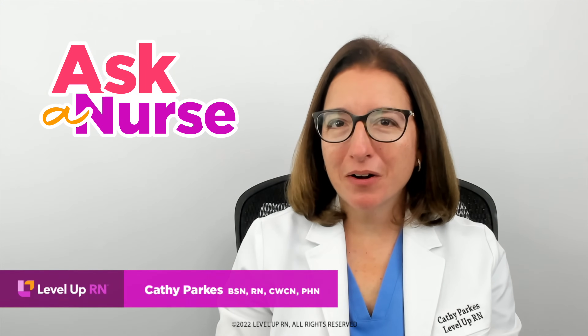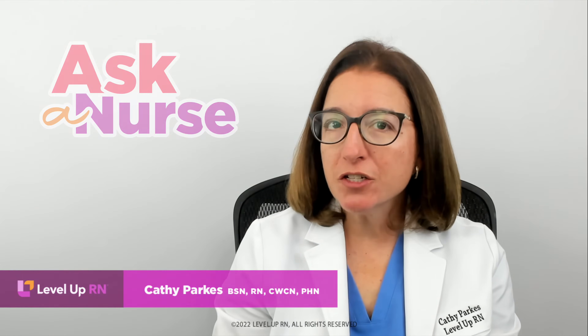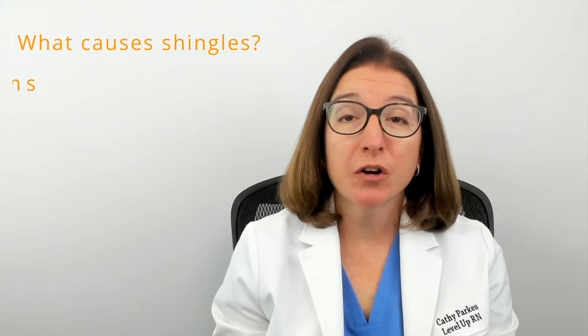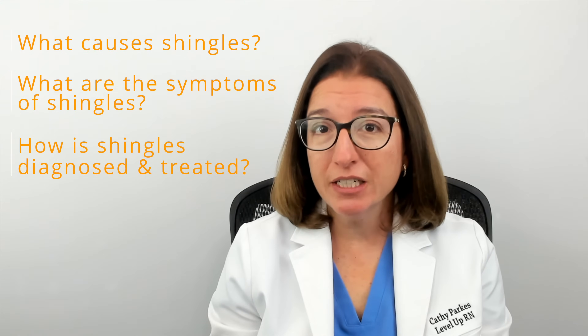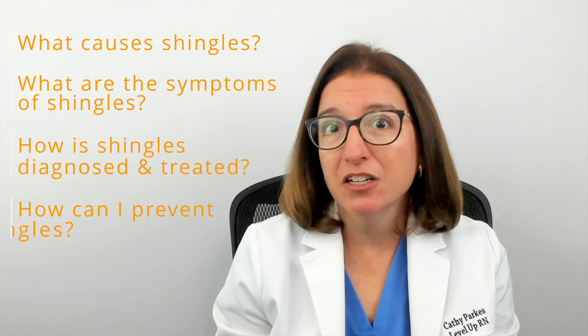Hi, this is Kathy with Level Up RN. In this episode of Ask a Nurse, I will be answering your questions about shingles, such as what causes shingles, what are the symptoms of shingles, how is shingles diagnosed and treated, and how can I prevent shingles?